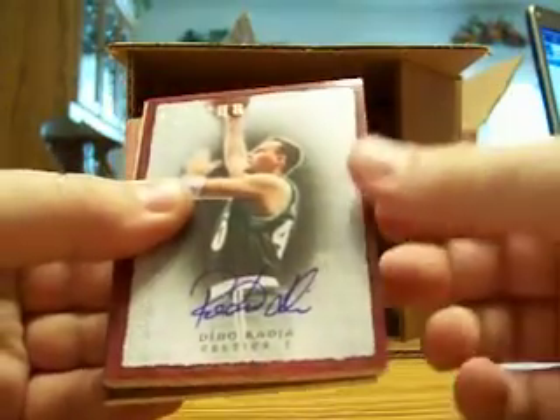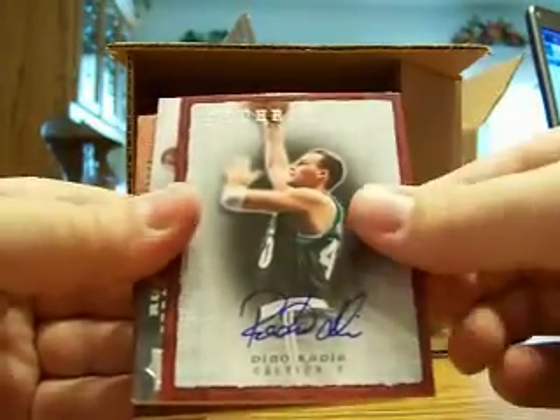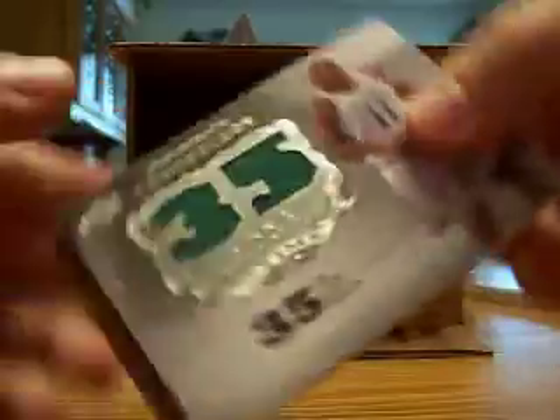Next, for the Celtics — Dino Raja. Dino Raja for the Celtics, Boston Sports Fan 1313, base auto. Next for the Celtics again, we got a Glenn 'Big Baby' Davis, that is seven of 15, and that is also for Boston Sports Fan 1313.